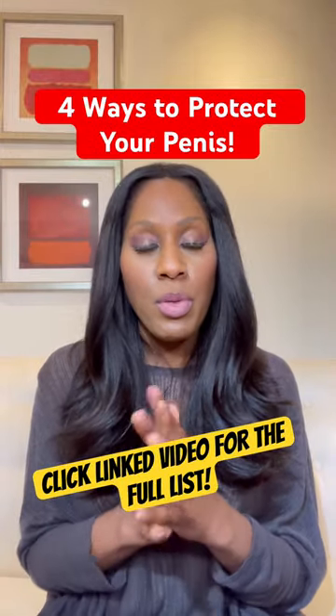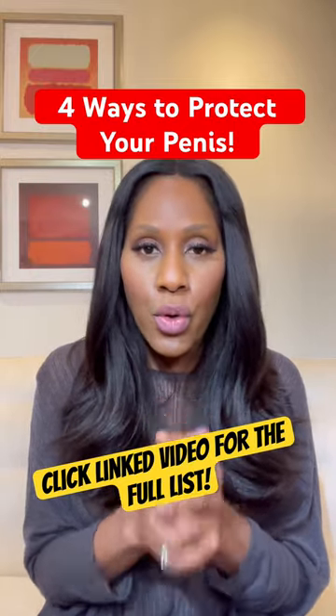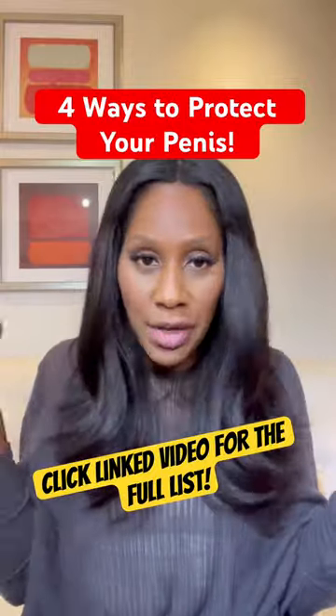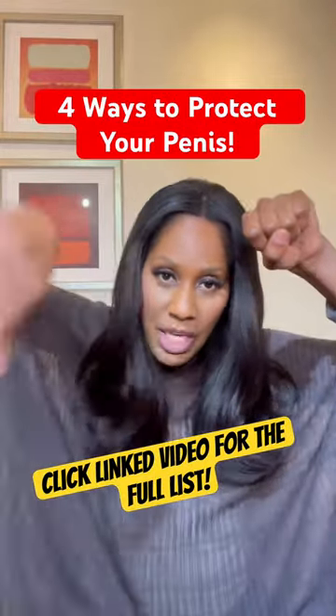Number two: do not use anabolic steroids — those are the performance-enhancing, athletic performance-enhancing steroids. It will cause your testicles to shrink, among so many other things. Number three: look down there. Yep, lift it up, take a mirror, take a look.